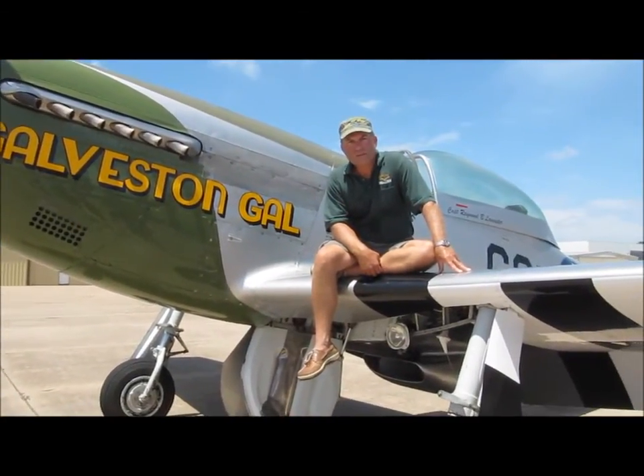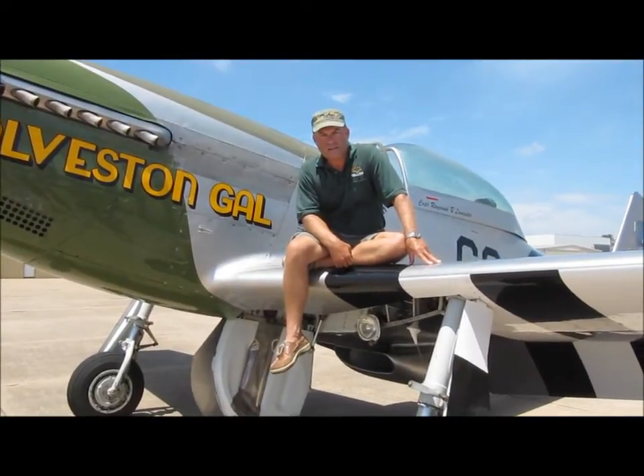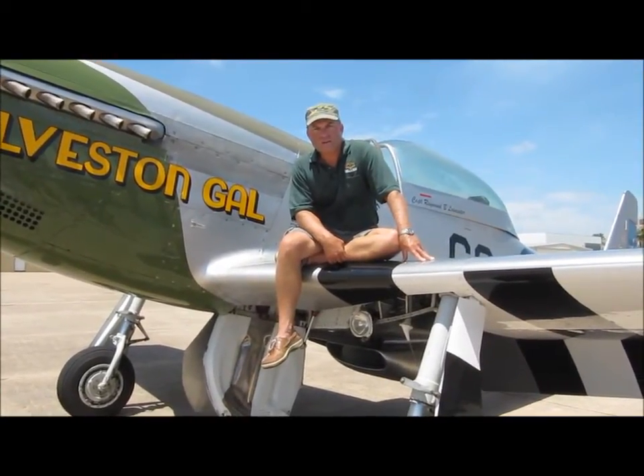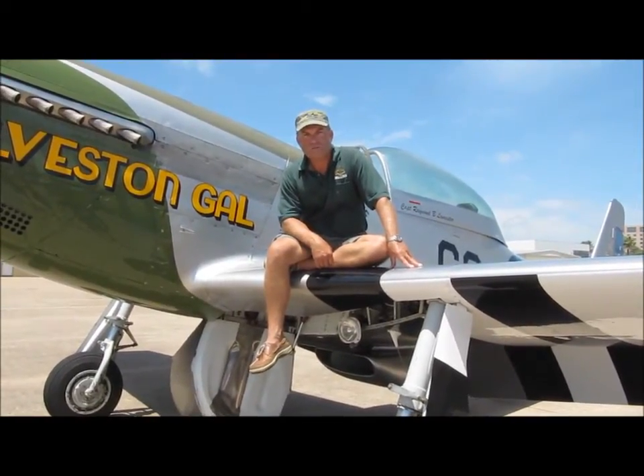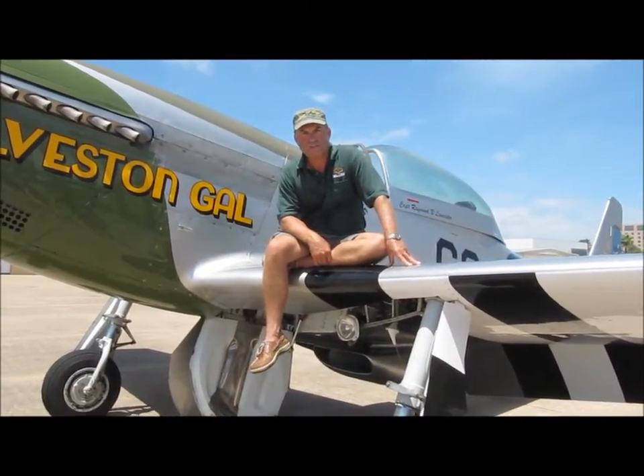He's 90 years old, and we dedicated this airplane to him and to his service in our country, which we are here to educate young folks about. That's part of our charter here at the Flight Museum — education.